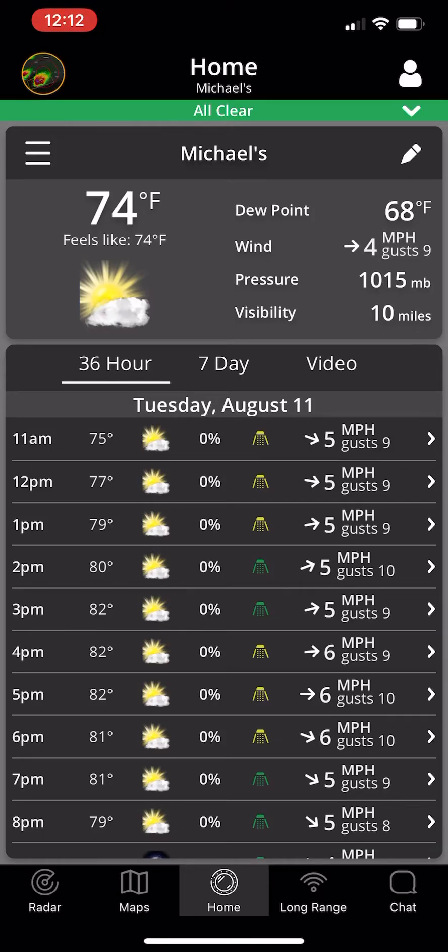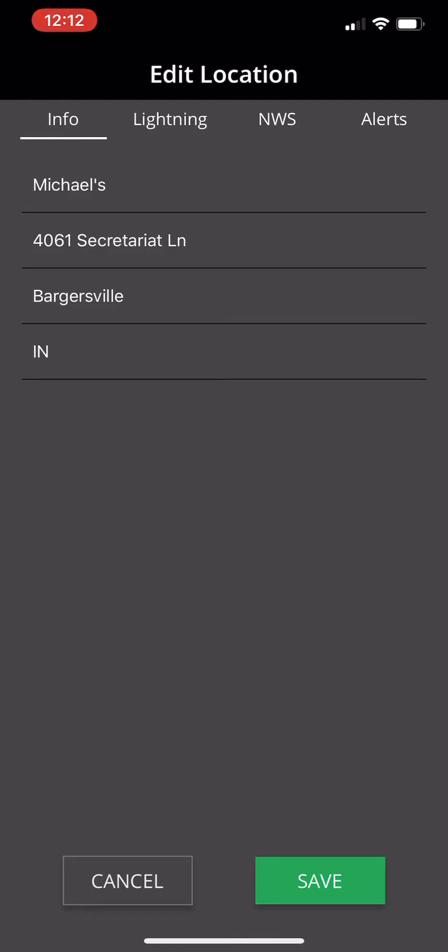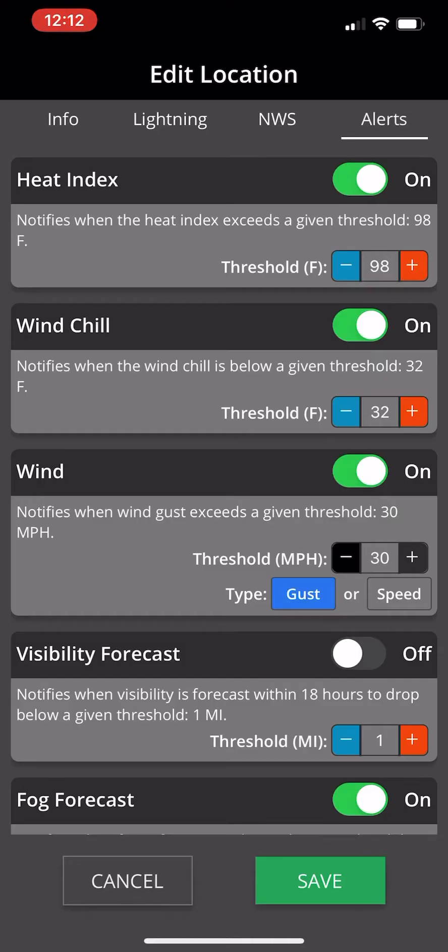There are also a couple of things people don't know. You can edit your location by clicking on the pencil icon and going to your location to edit it. Also, we've added new custom threshold alerts. You can turn these off and on by simply clicking them. Heat index can go up or down, and you can set these parameters so that when thresholds are met, you get alerts. Wind gust or speed can also be set at a certain threshold.